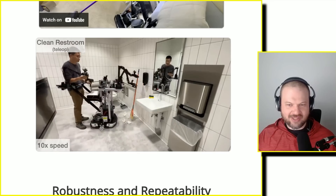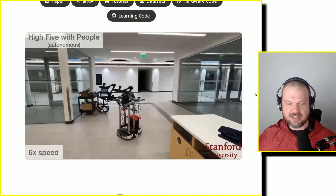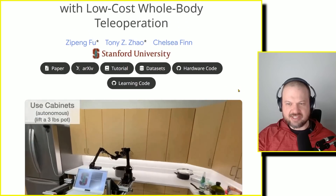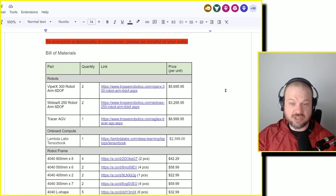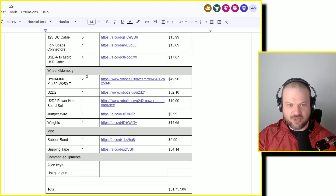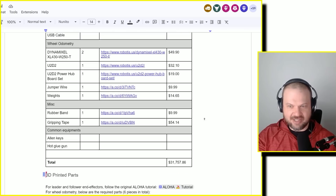This is very exciting — and it's impressive how inexpensive it is to build something like this. The total is $32,000. The software, dataset, hardware code, and learning code are all available publicly. Here's the tutorial showing the bill of materials listing exactly how much it would cost: various arms, connectors, onboard compute, camera setup, power, wheels — and they even have rubber bands and gripping tape listed. You'd need to bring your own allen keys and a hot glue gun. Everything is listed here to the penny, so it's not like they forgot costs that would skyrocket the total.